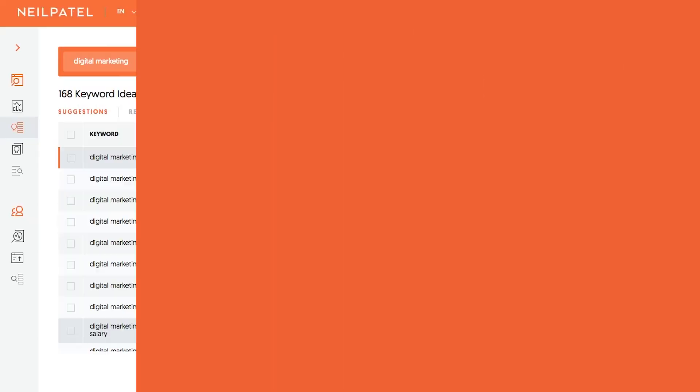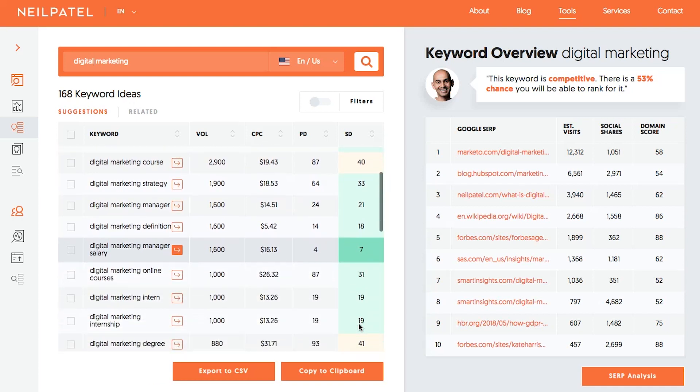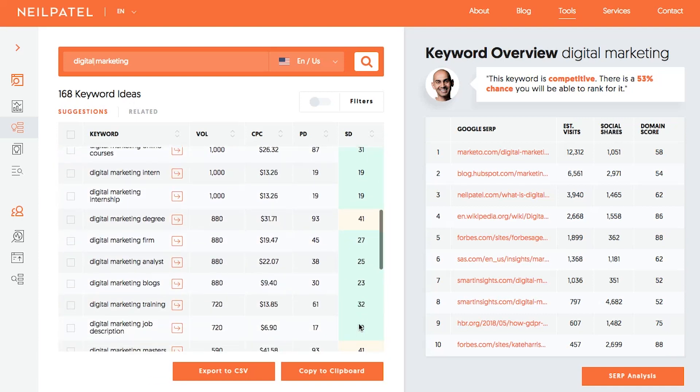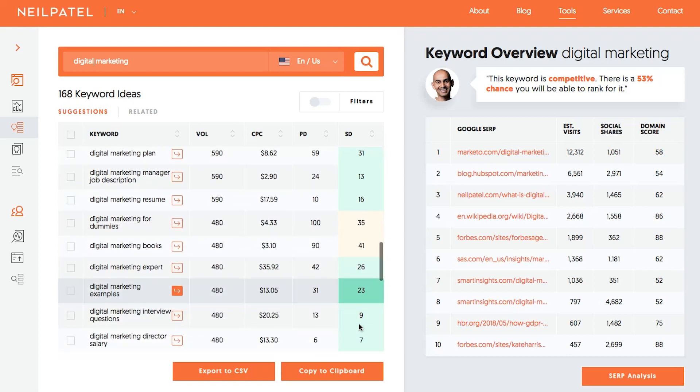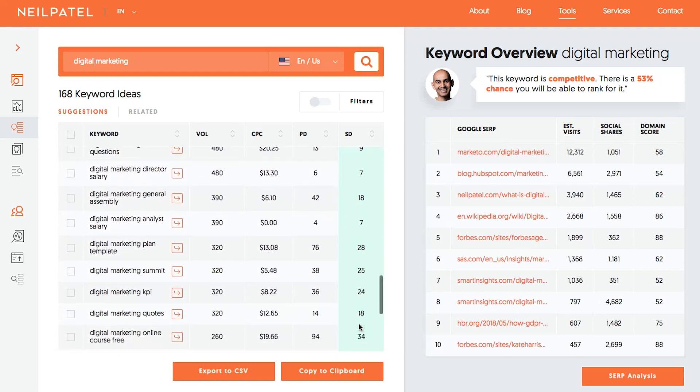For example, if you typed in the keyword 'digital marketing' into Ubersuggest, you'll see tons of other variations — it could be digital marketing companies, digital marketing jobs, digital marketing consultant, whatever the list may be. If you already rank for that head term, using Ubersuggest will give you a laundry list of hundreds of other long-tail phrases that you can mix into your content and instantly grow your traffic.